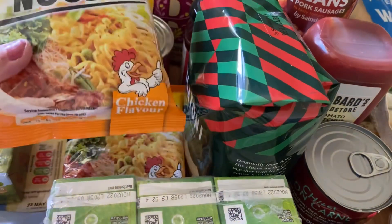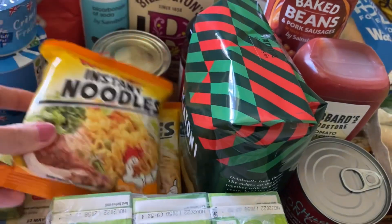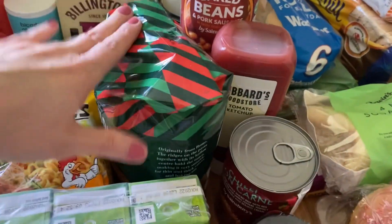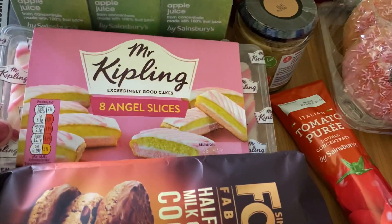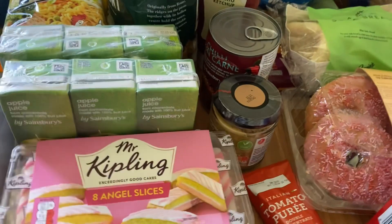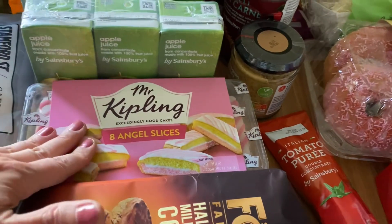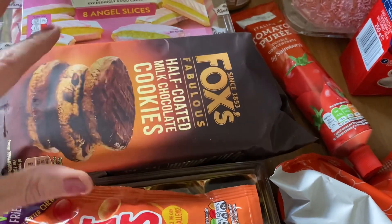Dates, brown sugar, bicarb of soda, and treacle are all for the sticky toffee pudding. Then I've got a few packs of instant noodles — only about 20p each and really tasty — for a quick lunch. Some rigatoni pasta for the sausage pasta dish, cartons of apple juice for Archie's packed lunch, and angel cake slices — they're individually wrapped so easy to pop in a packed lunch without the icing coming off.